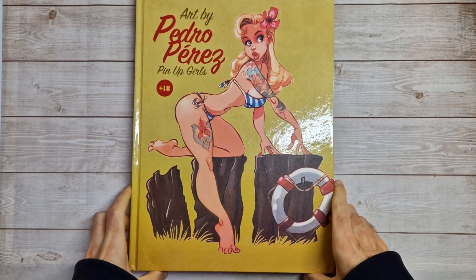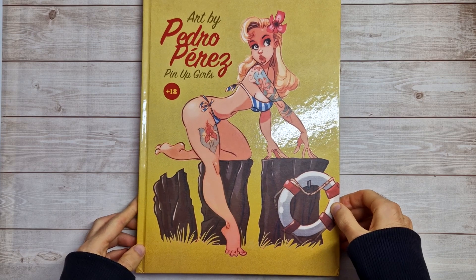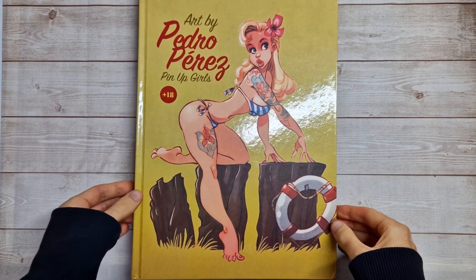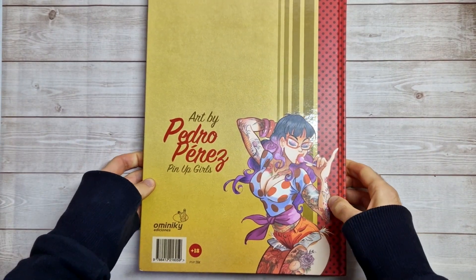Hey guys, welcome back to my next book preview video. This week we have art by Pedro Perez - pinup girls, 18 plus, so there is your warning. It is cartoon nudity, but there will be some exposed breasts and such.